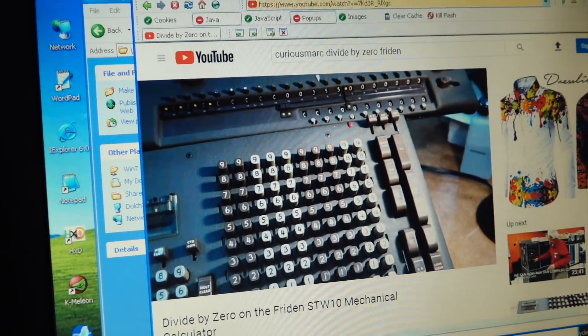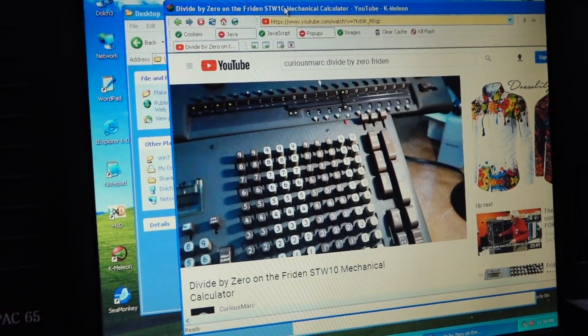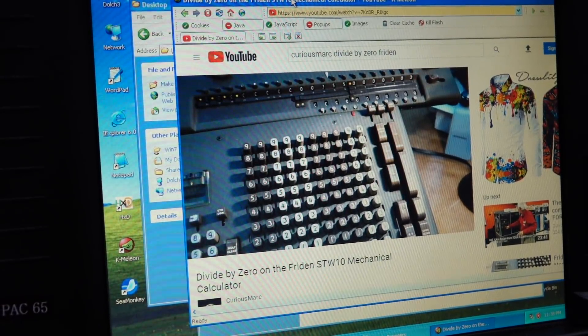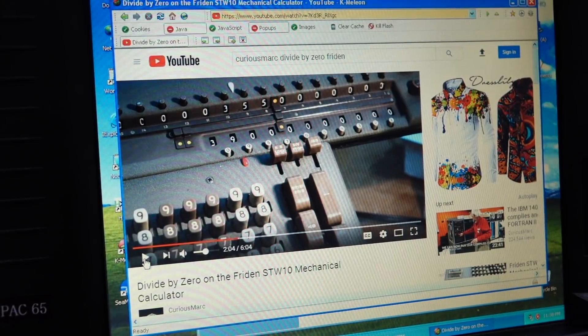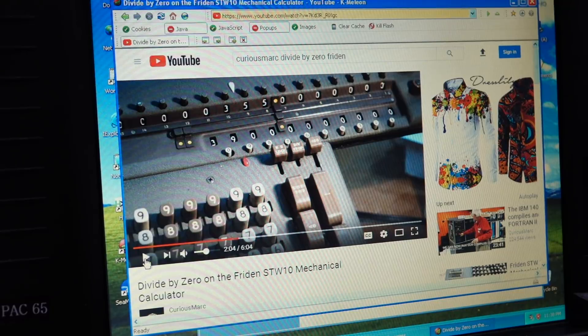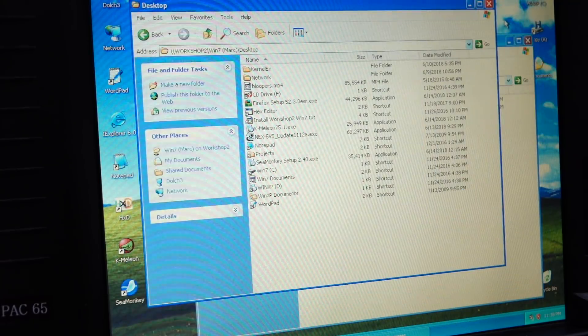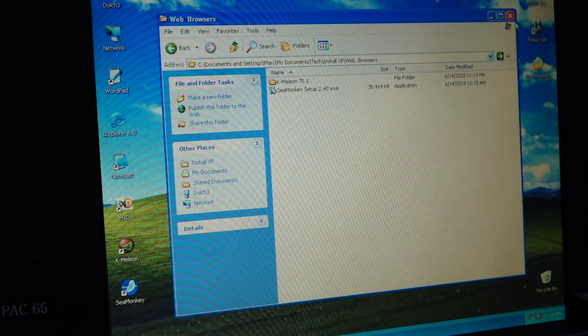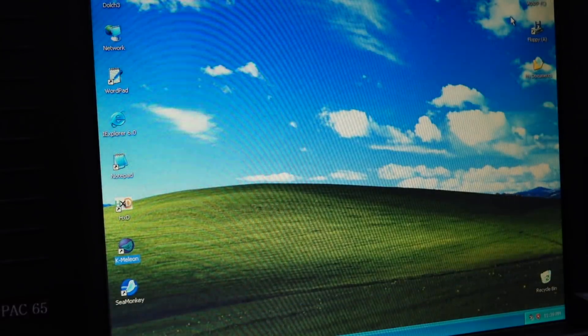I have about 0.2 frames per second. It makes you realize how much horsepower a modern browser takes - it's a lot. The web is browsable, slowly, on the Pentium 2 with 500 meg of memory. We're done with XP.